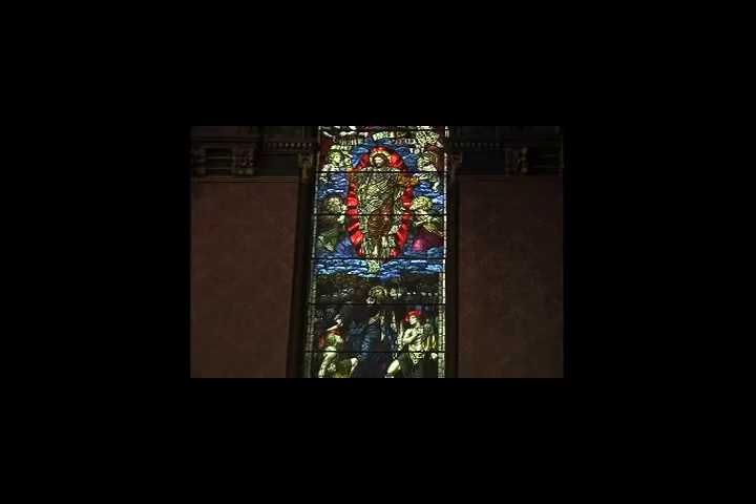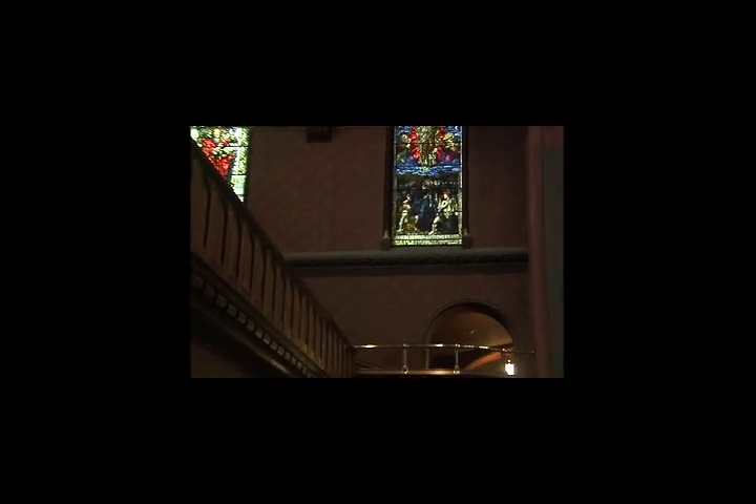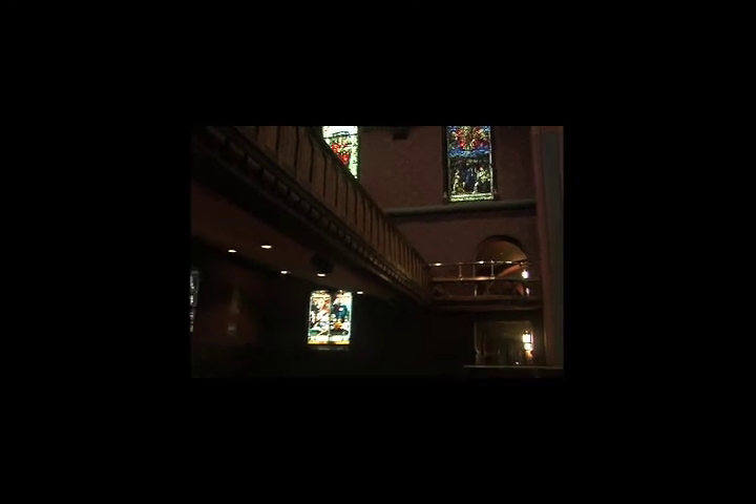If you are facing the altar, the stained glass windows located on the top right side are ornate French windows decorated in the Baroque style with cool, bright colors. They were designed by A. Audenon of Paris. On your left side are three windows with rich green backgrounds completed in 1882.